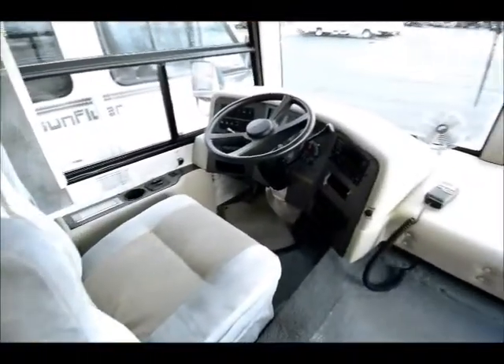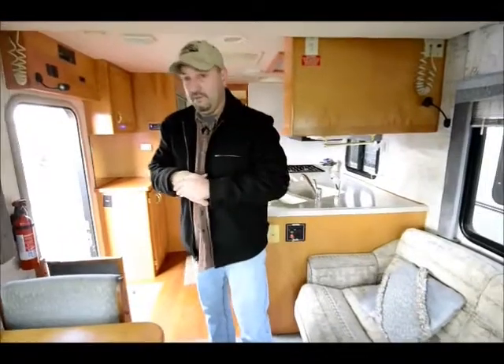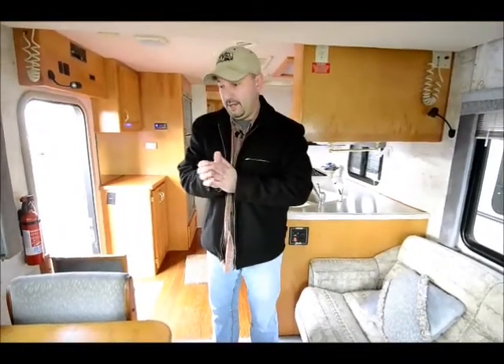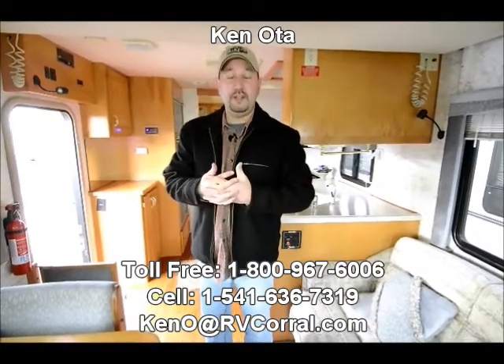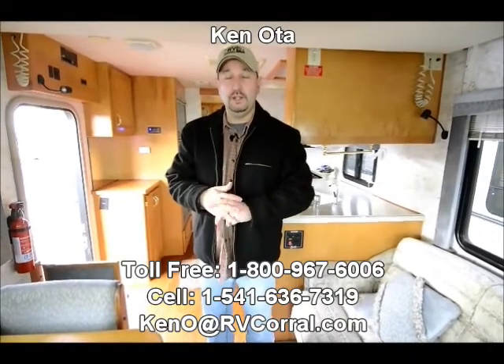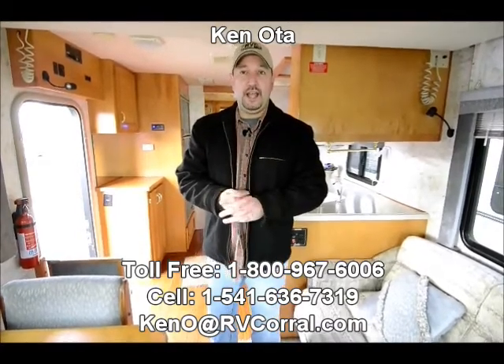This is a really clean coach, well taken care of. It's got the Chevy 454 in it with the Banks power, and a previous customer was really happy with the power it had. If you have any questions, I am the one that took it in trade — you can call me on my cell at 541-636-7319. You can reach me anytime. Thank you for viewing my video and hope to see you and show you more of this coach.